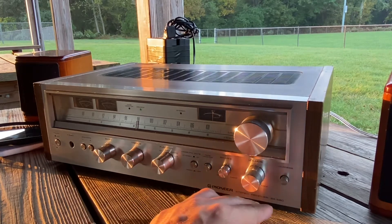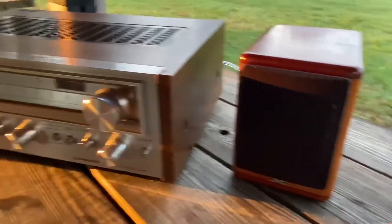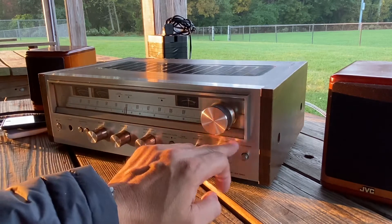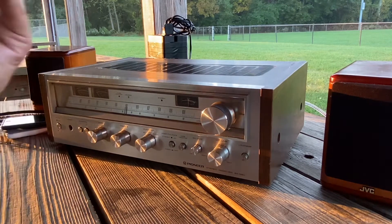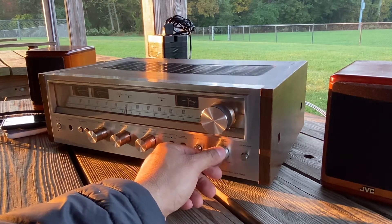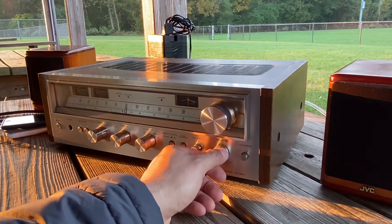See, guys, this is the small receiver — the SX-580 — and it sounds great already with my JVC bookshelf small speakers. This can bring good sound already. Imagine the big one, the SX-900! Maybe there's a thousand, an SX-1000 or something — man, that can blast your whole house. Amazing sound, guys.